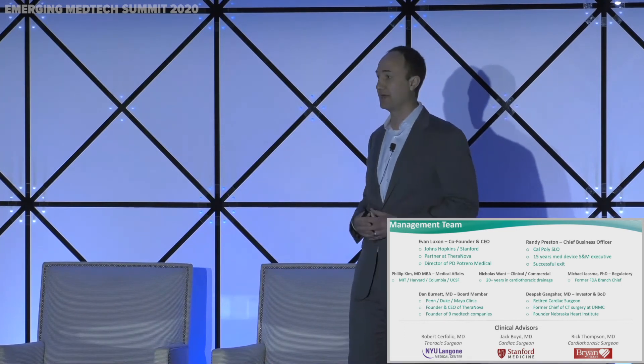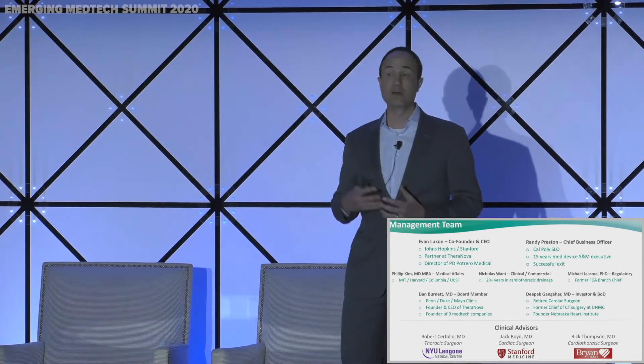Our management team is experienced — we've been through this before, but we're also still ambitious, young, and hungry. We have a track record of identifying clinical needs, building companies around them, getting FDA clearance, moving devices into strategic partnerships, and achieving an exit. Our clinical advisors are top-notch, from world-leading centers including NYU, Stanford, and Bryant Heart Center, and have been tremendously supportive in taking this concept from idea all the way through to preparing for early commercialization.